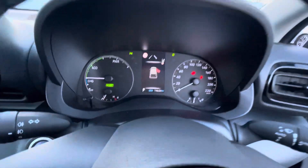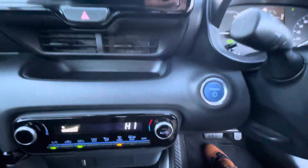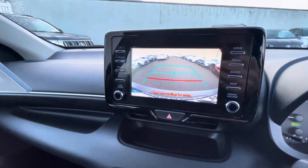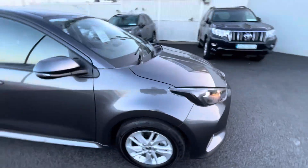14,000 kilometers on the clock from new. Comes with AC, push-button start, automatic transmission, and a media screen with a built-in reversing camera. So if you're in the market for a Toyota Yaris, this one can be viewed today from Toyota La Mall.